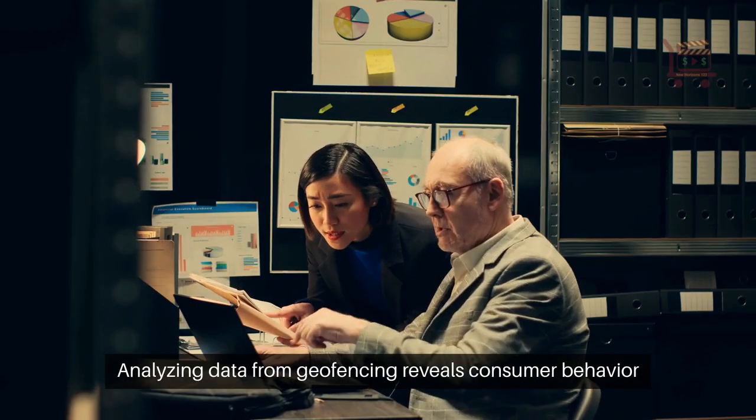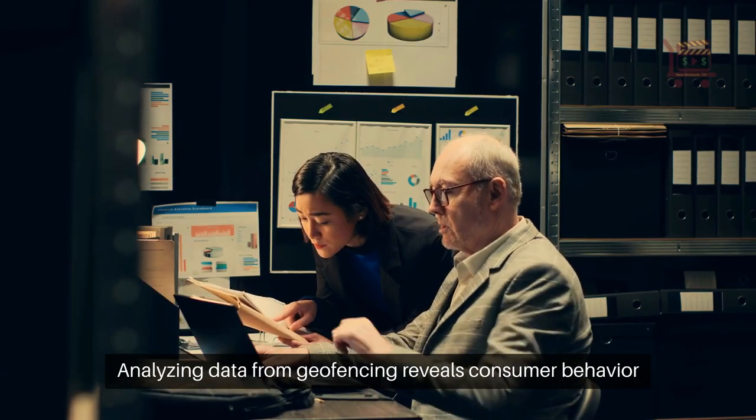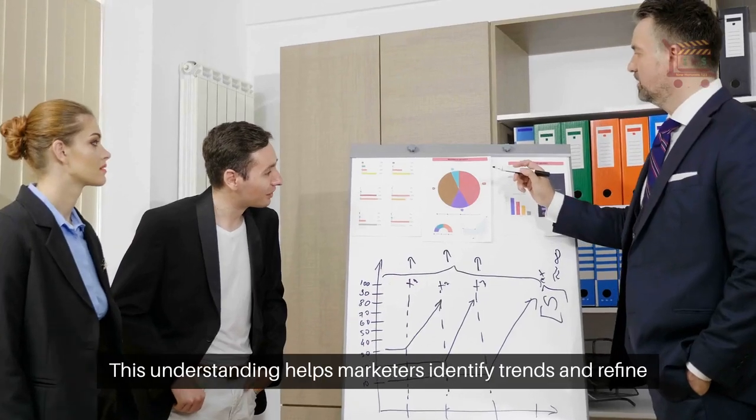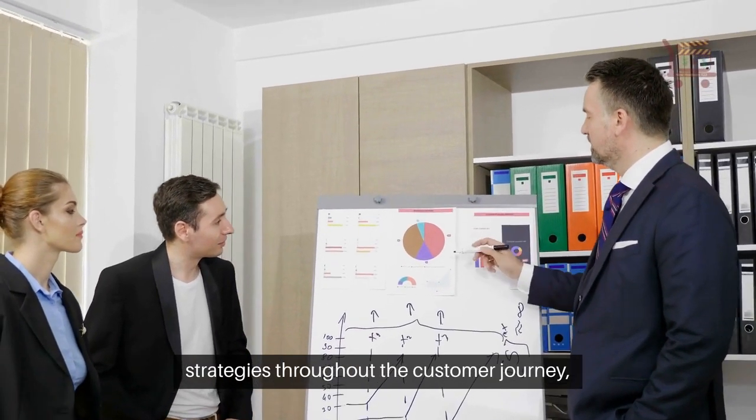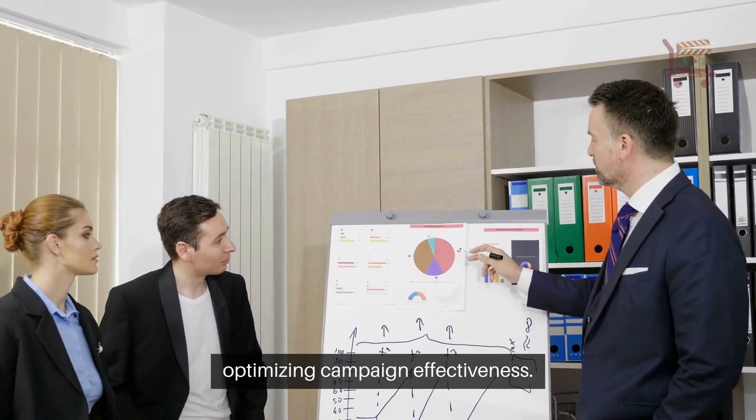Analyzing data from geofencing reveals consumer behavior patterns. This understanding helps marketers identify trends and refine strategies throughout the customer journey, optimizing campaign effectiveness.